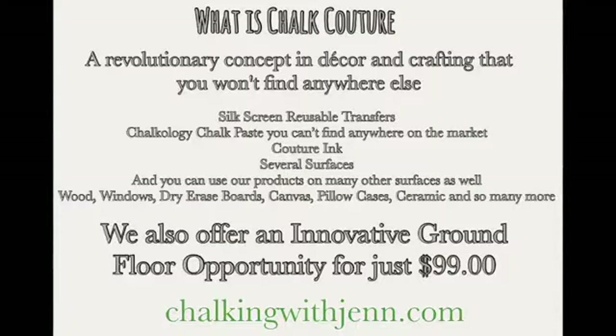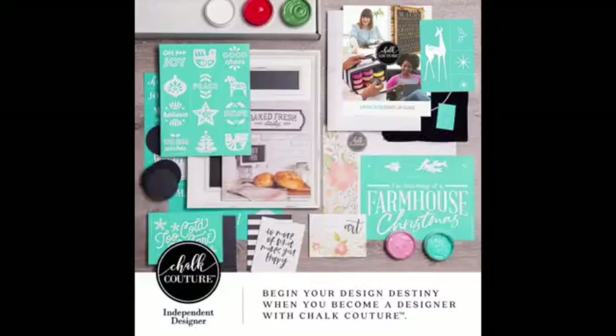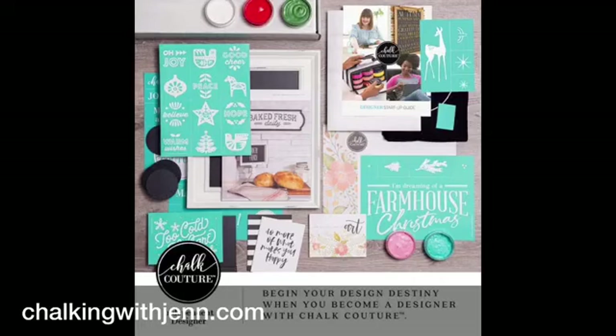This is a fun DIY home decor company called Chalk Couture. If you have never heard of it — what is Chalk Couture? It is a DIY home decor business opportunity, and you won't find our products anywhere else except through designers like myself. We have these amazing silkscreen reusable transfers, our Chalk Couture chalk paste, and Couture inks. We offer several surfaces like chalkboards, boxwood frames, beautiful white Odette boards, canvas banners and pillowcases — but this can be done on wood, walls, glass, tin, dry erase board. You can make t-shirts, dish towels — the list is truly endless. The greatest thing I can offer you is a DIY home decor business opportunity: just $99 in the US and $129 in Canada, and the kit is worth over $240 worth of products.